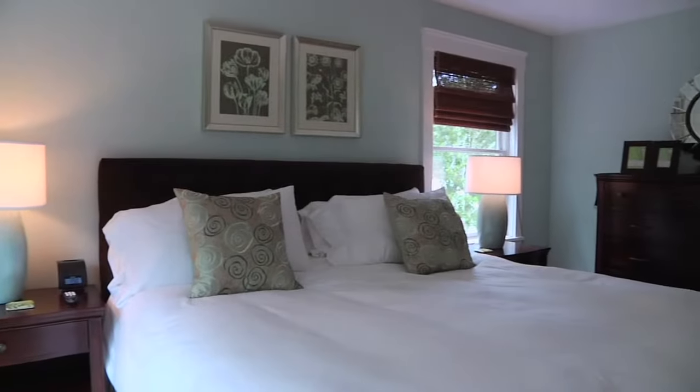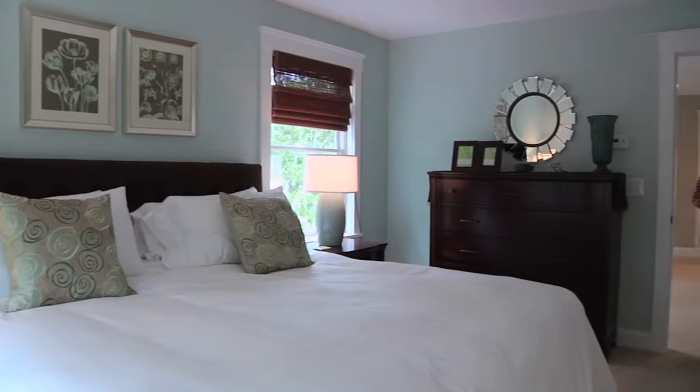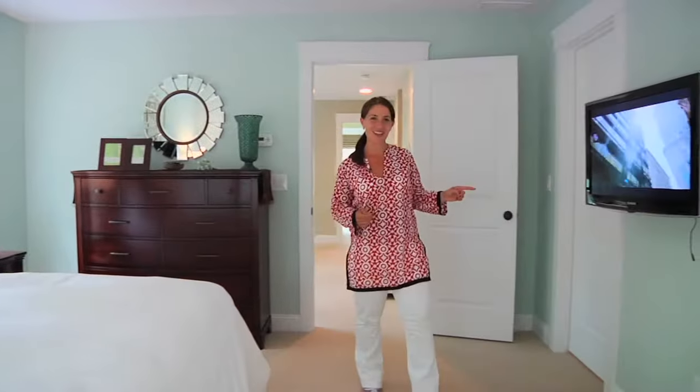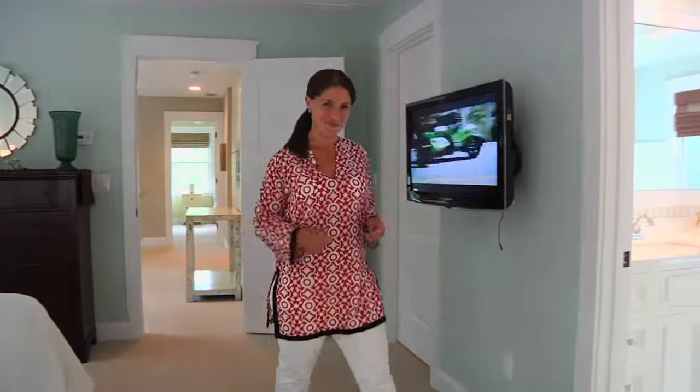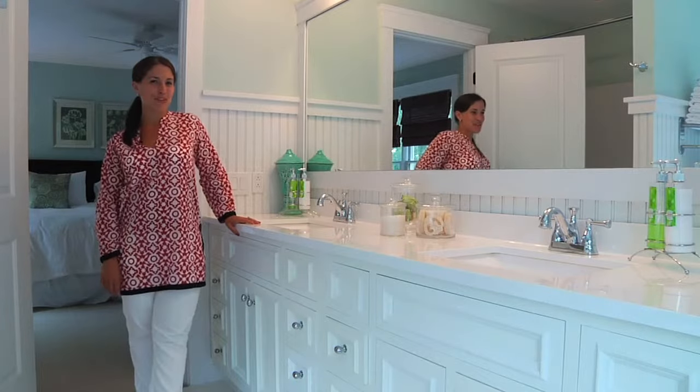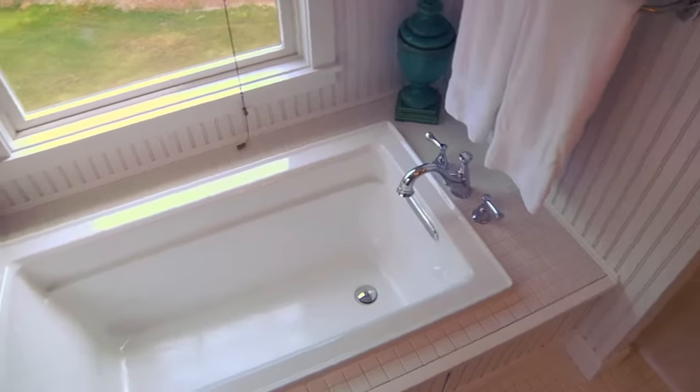The stylish designer touches continue on the second floor with four bedrooms, which include two master suites. This one has a king bed, a walk-in closet, and my favorite — the master bath. There's a double vanity, beadboard detailing, shower, and corner soaking tub.